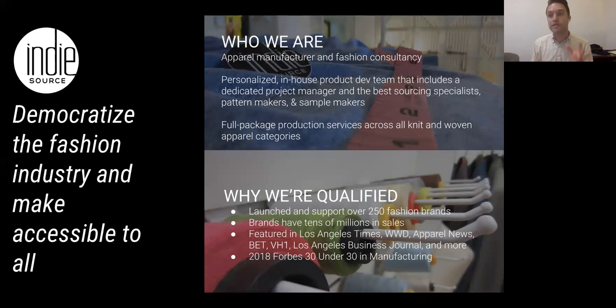What we do at IndieSource is take you from concept through to the point where you are launched and past that. We have a personalized in-house product development team — a project manager, sourcing specialists, pattern makers, sample makers, all the people you would need to build anything in the world. Once that product is done, we handle all of the production right here in Los Angeles. We've been in business over six years, launched and supported over 250 fashion brands, and those brands have done tens of millions of dollars in sales. We've been featured in publications, on BET, VH1, Bravo, and my partner and I were on Forbes 30 Under 30.